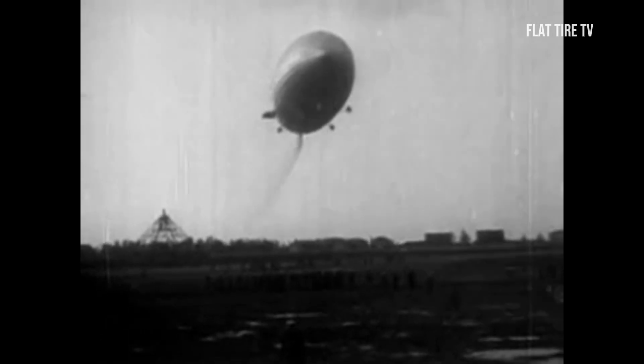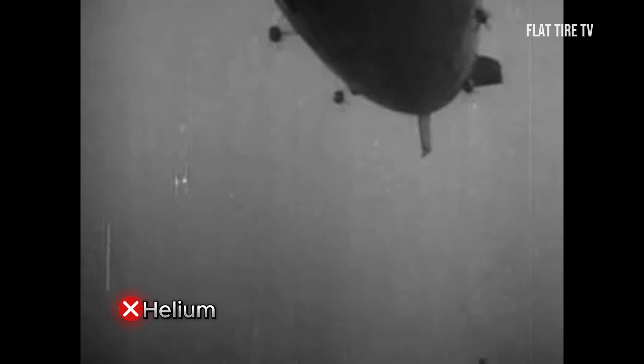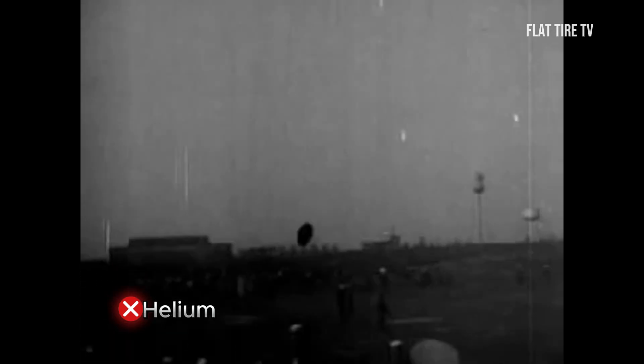In 1937, the German balloon Hindenburg ended in flames and killed 35 people. The curious thing is that it did not use helium, because the United States had a monopoly and refused to sell it to the Nazis, so the German engineers opted for hydrogen, a more flammable gas.